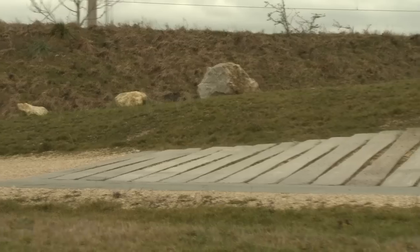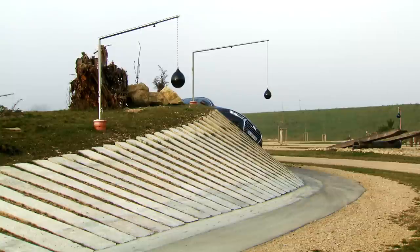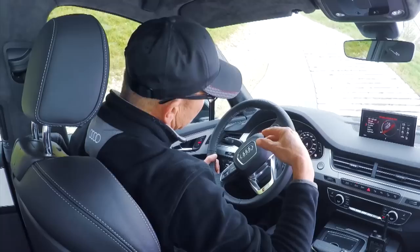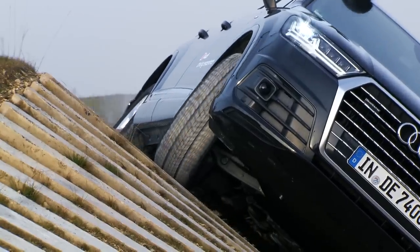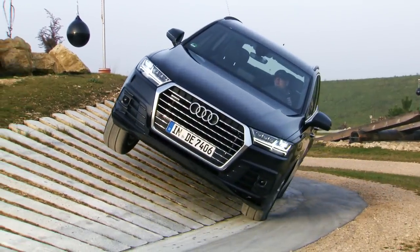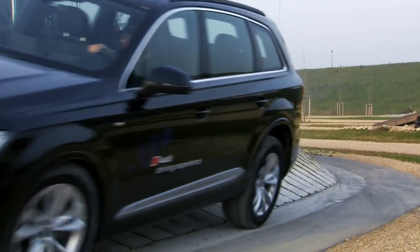On off-road terrain, the Quattro technology must, within fractions of a second, choose which wheel should have power transferred to it. The electronic differential lock is active because we still have some wheel slip at the rear. With this power distribution, we always have reliable grip and forward propulsion. Just two more degrees of incline and the Audi Q7 would reach its maximum tipping point.